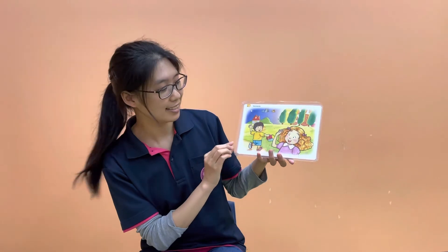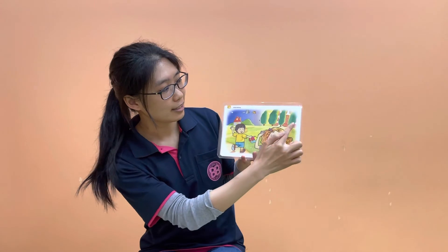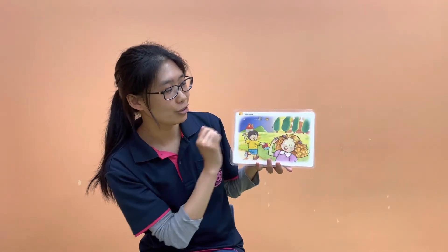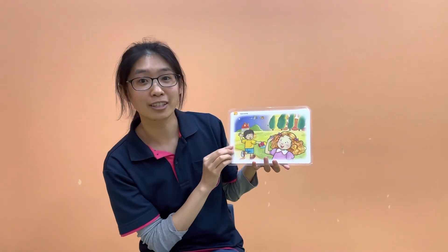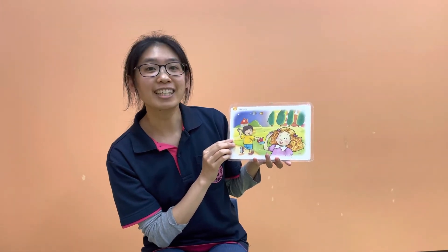What's this? Tomoya is saying see you to Jenny, and the sun is hiding behind the trees and it's getting dark. How do you greet in the evening? Good evening.